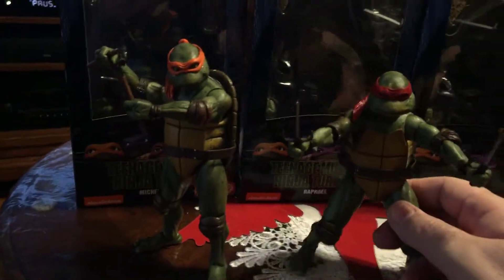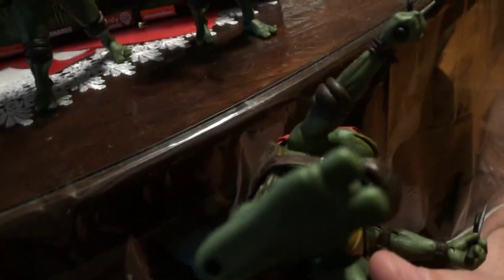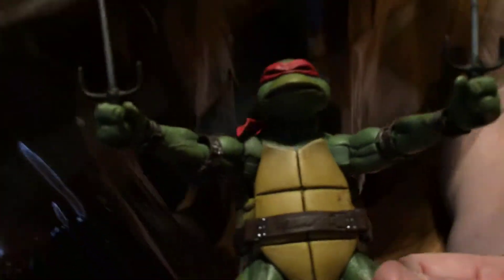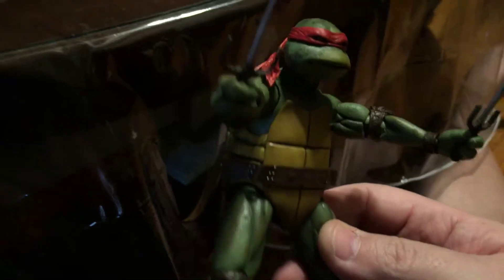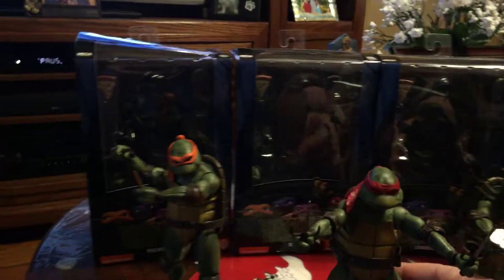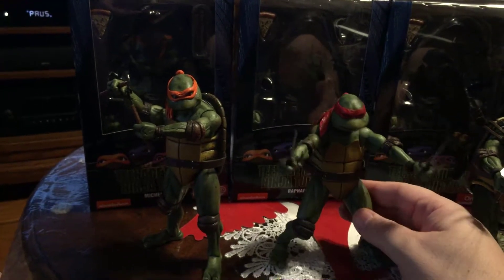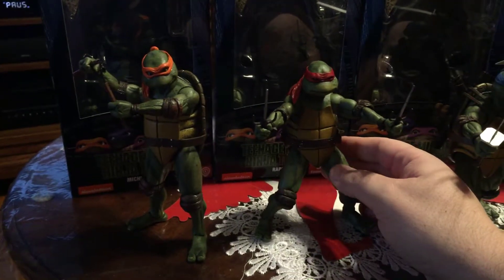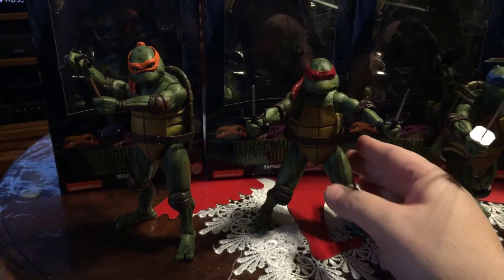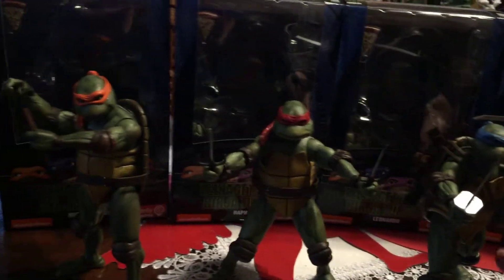And then we got Raphael here — my second favorite turtle. Look at that. These guys are awesome. I came close to buying the S.H. Figuarts versions of these turtles but I held back — they were too comic bookish. And I usually do like the comic bookish, but there was just something about them I didn't like. I've always been a fan of the 90s movies, as cheesy as they could have been. But I don't care — I love them.